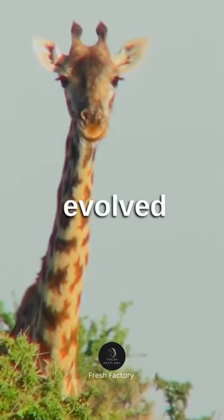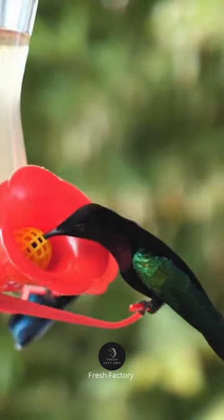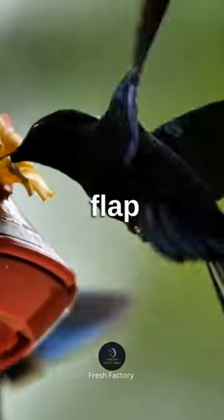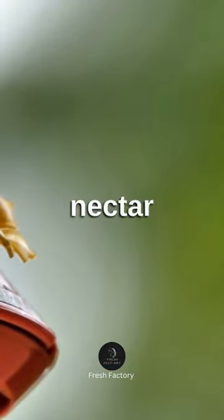Have you ever questioned why animals evolved the way they did? First, let's fly over to the hummingbird. These small but mighty birds can flap their wings up to 80 times per second, enabling them to hover and even fly backward to feed on nectar efficiently.